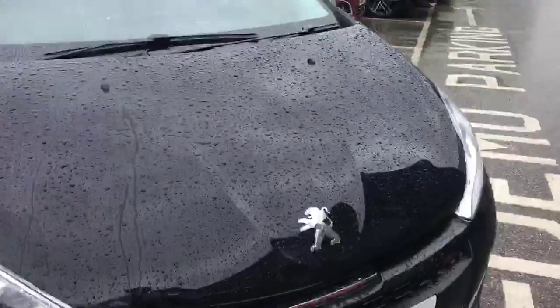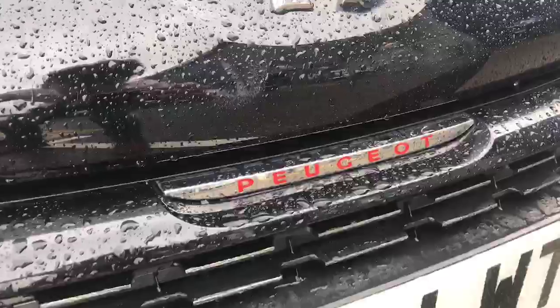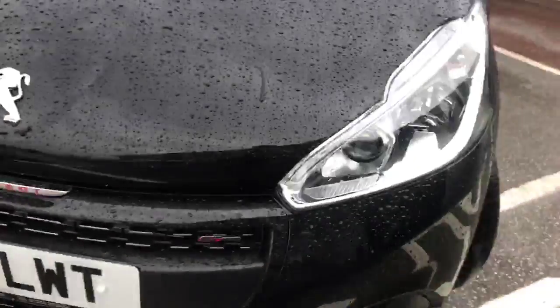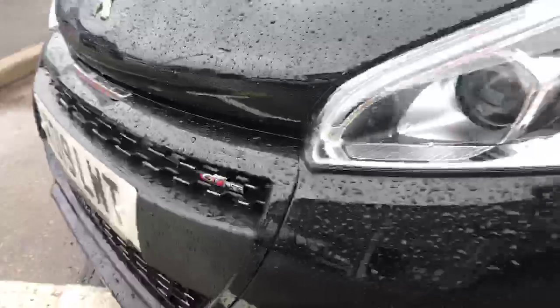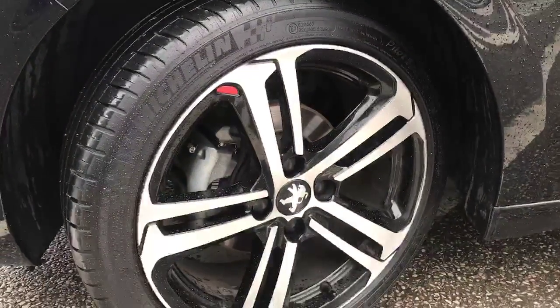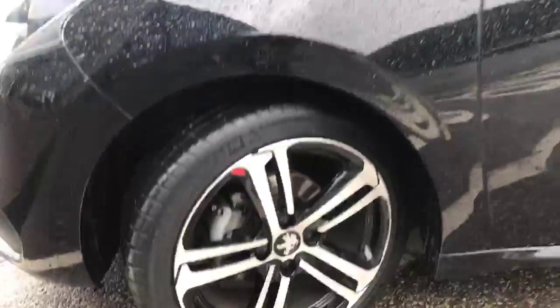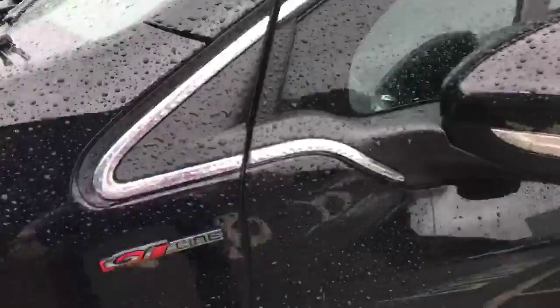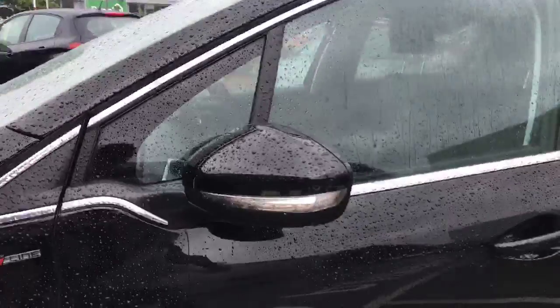Coming around the side, we can see the red Peugeot lettering to suggest the GT Line model. There's also the GT Line badge just there. Moving down to the 17-inch alloy wheels with the chrome, black and red finish to match the rest of the GT Line aesthetic, and another GT Line badge here.